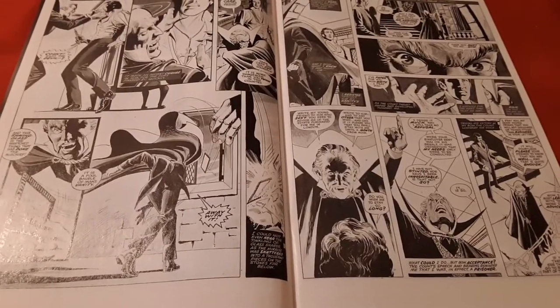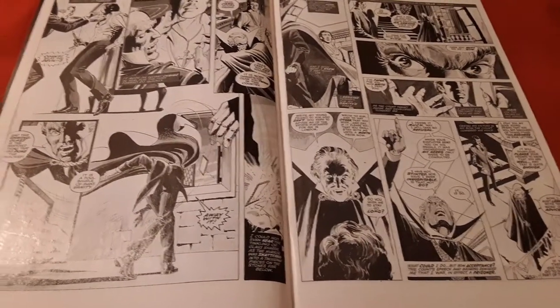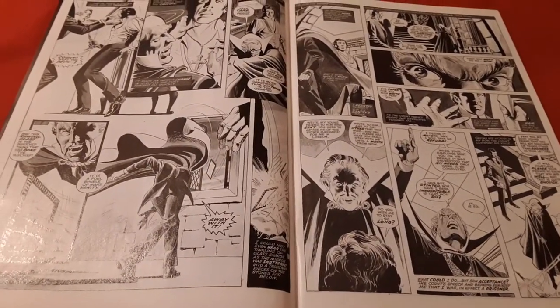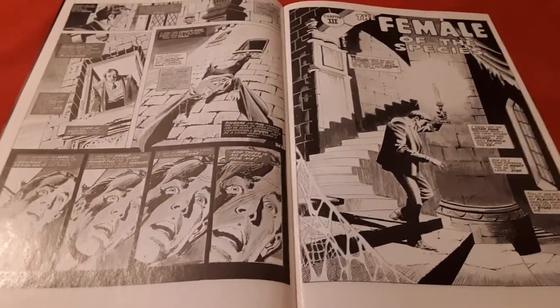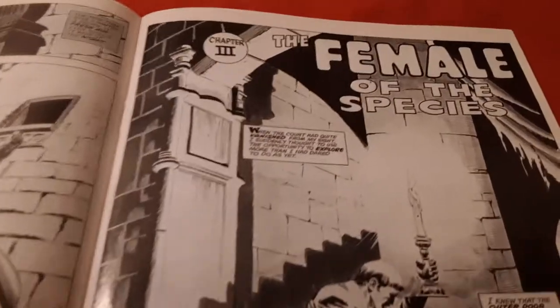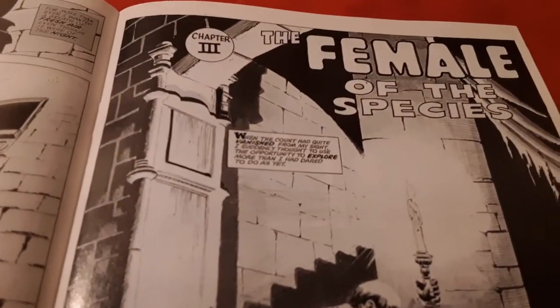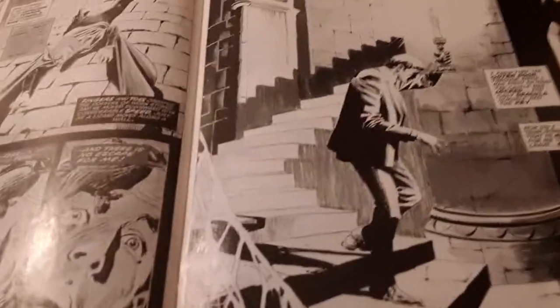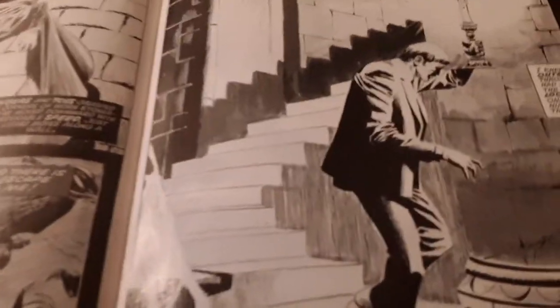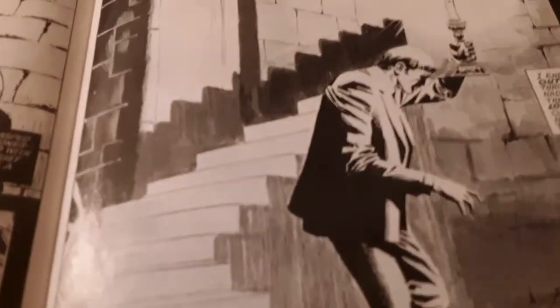Even though I don't understand why they're going to make a Dracula comic book and go original — you don't make him look like Bela Lugosi. In the next panel, we're going to get to see the Brides of Dracula, because it's called The Female of the Species. And he's creeping down the castle steps to find some sexy girls.